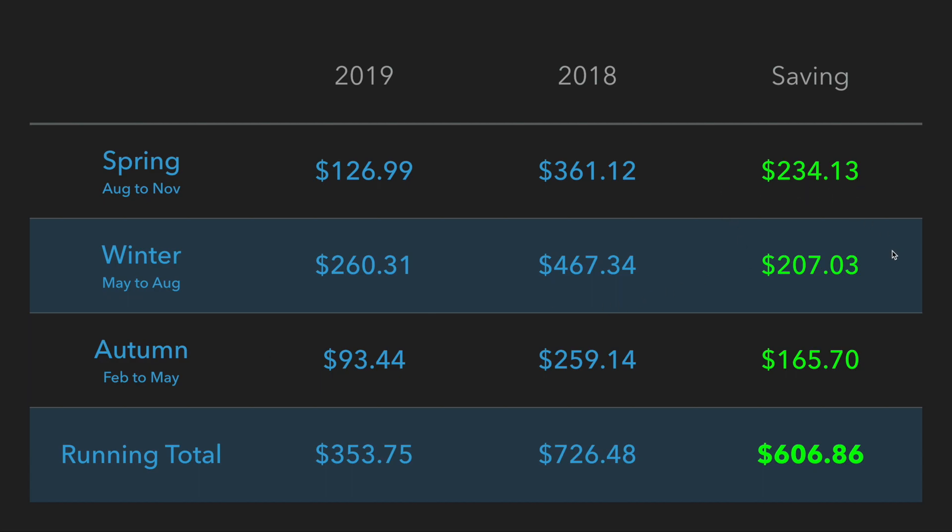Each bill there has been a saving — some more than others. The spring bill certainly has the biggest savings so far: $234 between the two years. Winter: $207 — that's a pretty good saving in my opinion, because winter is when my family uses the most energy, as we have the heating on during the night time for the kids.